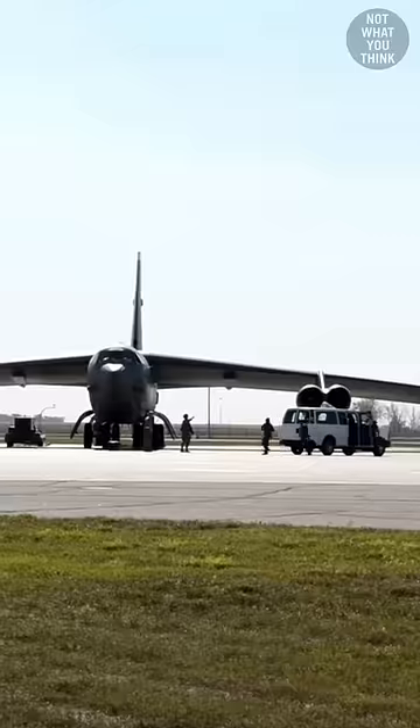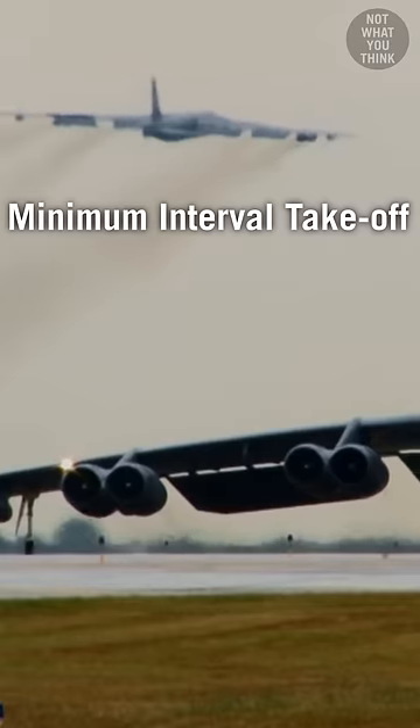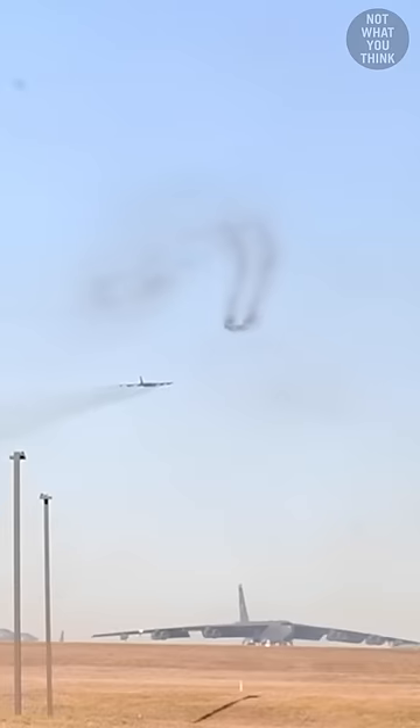This is a scramble drill. They're conducted to test and lower the reaction time of Air Force personnel. This particular exercise, known as minimum interval takeoff, involves scrambling all the B-52s at 15-second intervals.